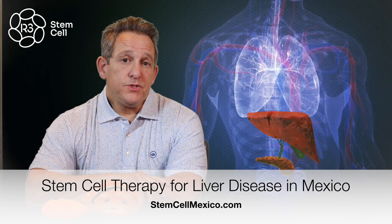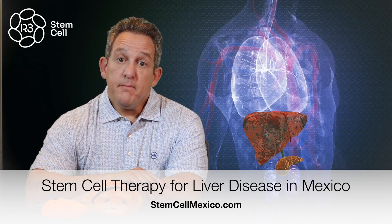Hi, it's Dr. David Green, founder and CEO of R3 Stem Cell, the global leader in regenerative therapies. Today we're talking about stem cell therapy for liver disease in Mexico.